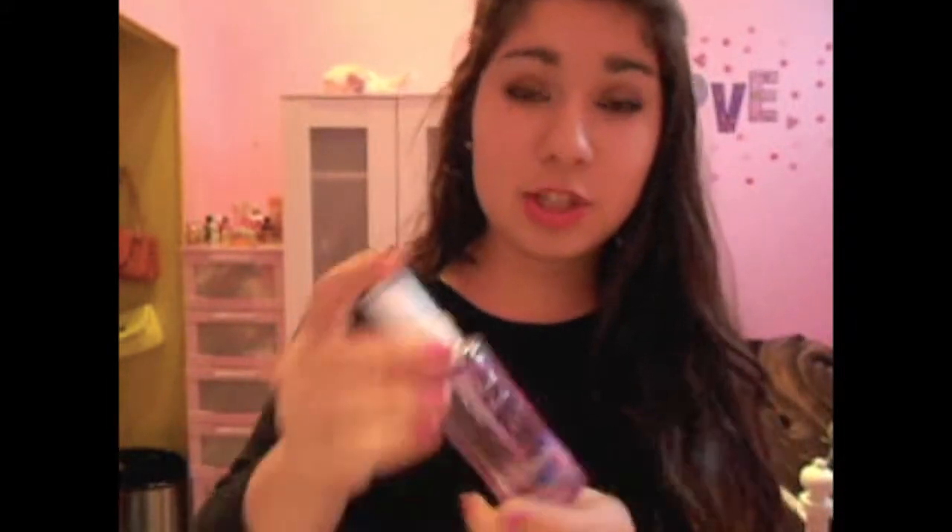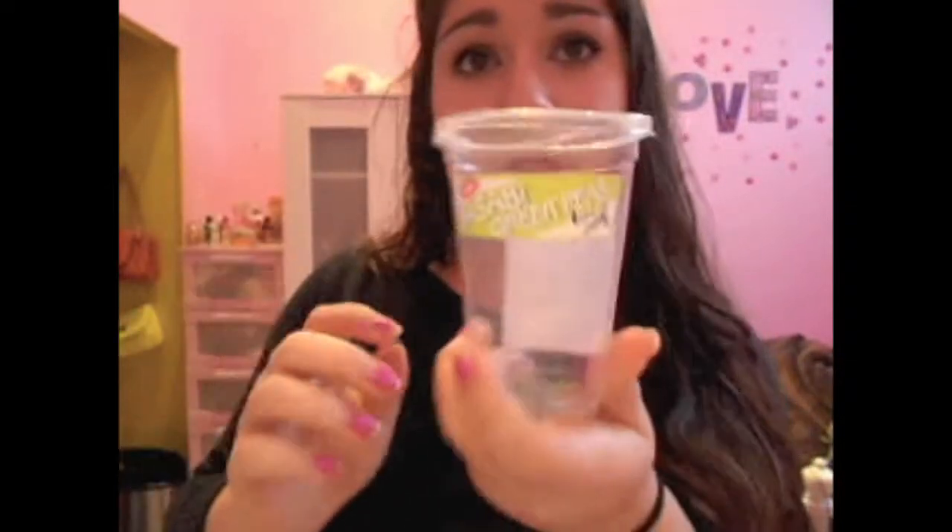Be Enchanted from Bath and Body Works has been my very favorite scent from there for a really long time now. It's really sweet, kind of smells like pomegranates mixing with other things. I got a lot of Be Enchanted stuff for my birthday.